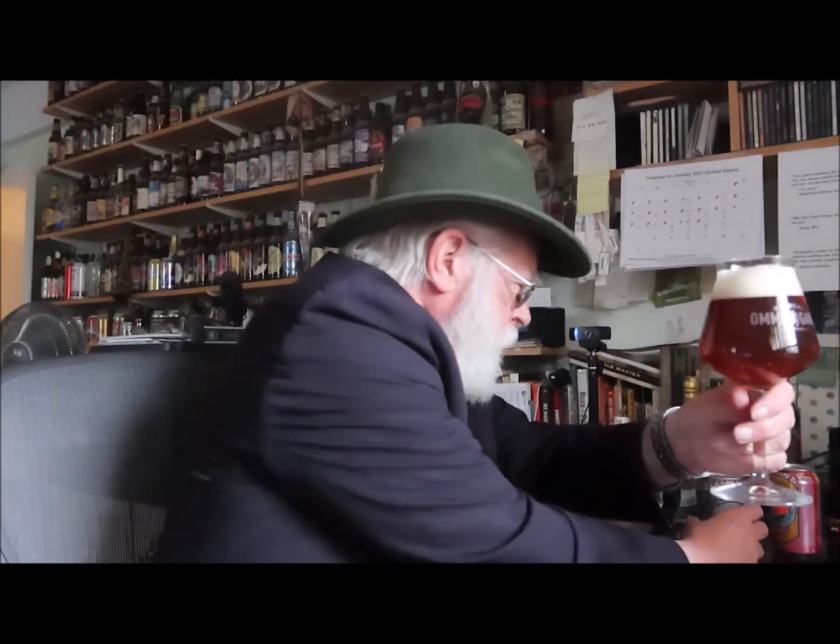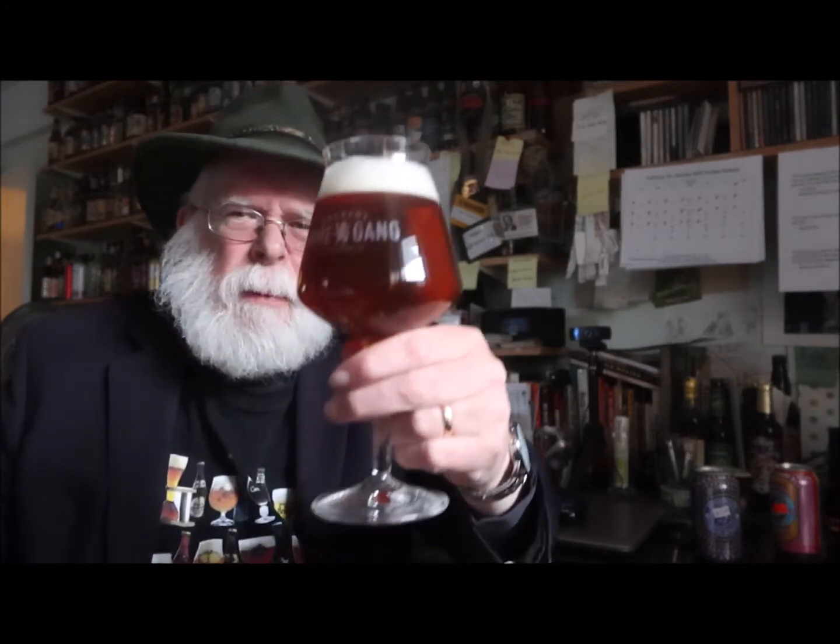That's a beautiful pour. Nice two-finger head — it's not too tightly knit, it's rocky but quite white, almost bright white. And that's a copper penny color it looks like to me, and very clear. It meets expectations.